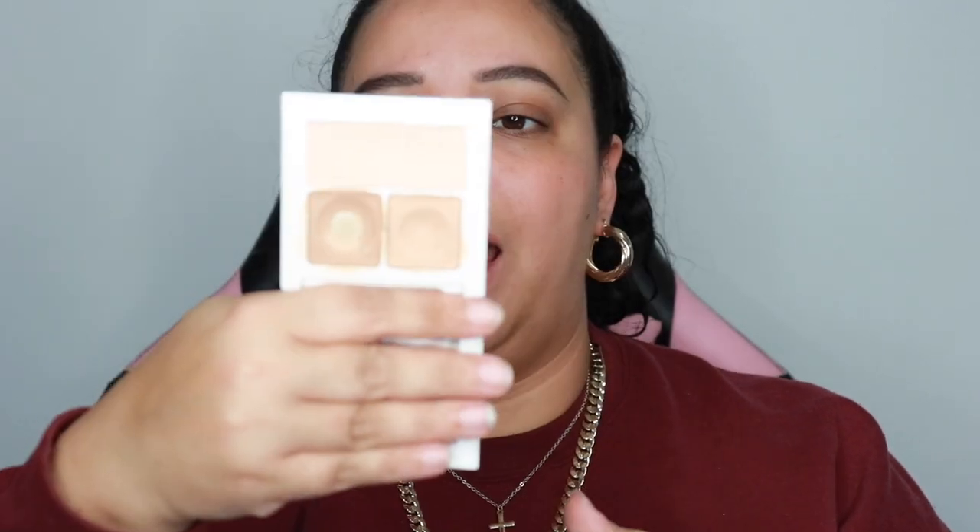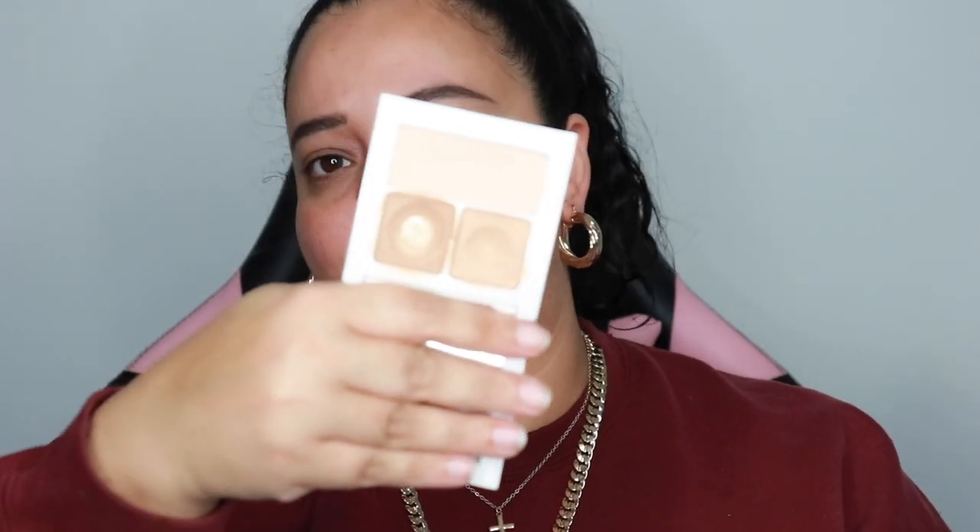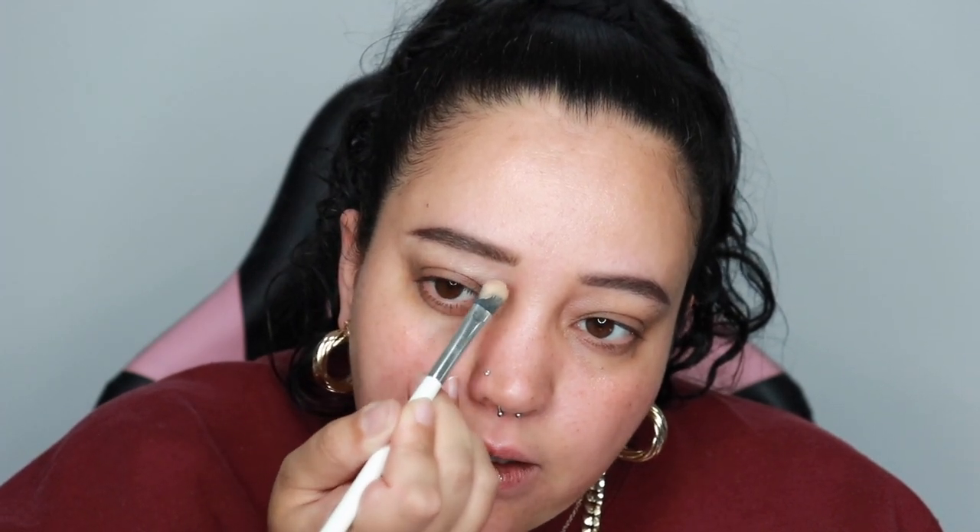Now I'm going to get my Makeup by Mario Eye Prep and Set, and go ahead and clean up under the brows while also putting on my eye primer. I just take a flat brush and tap it in there — it doesn't have to be sculpted. I make sure it's nice and clean, then spread it all over my eye.